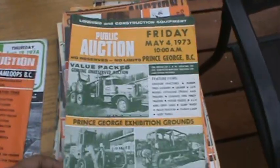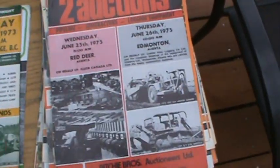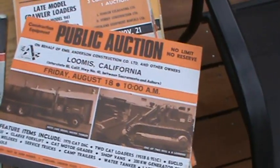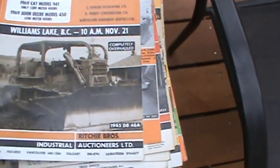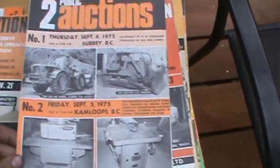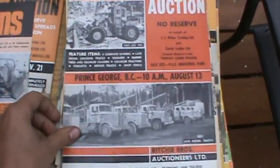1974, 1973 — these are Ritchie Brothers, like the old ones. 1975. Lemel Anderson Construction one. Williams Lake, Camlips. This stuff is so old.